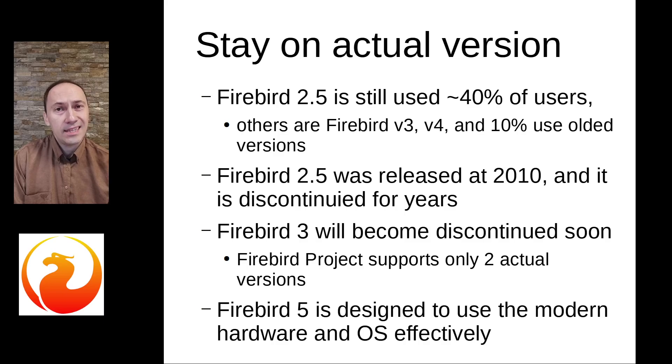And soon the same will happen with Firebird 3, because the Firebird project has a rule to support only the two latest versions. And now those are Firebird 5 and Firebird 4.